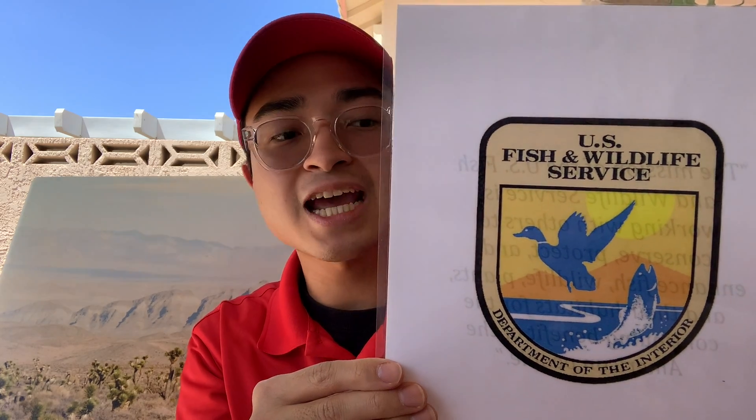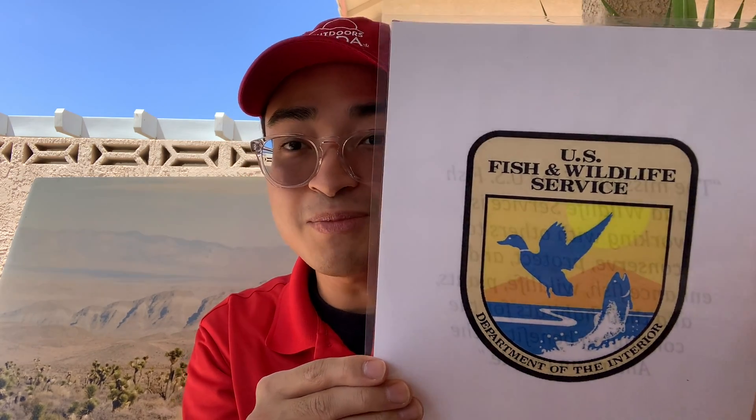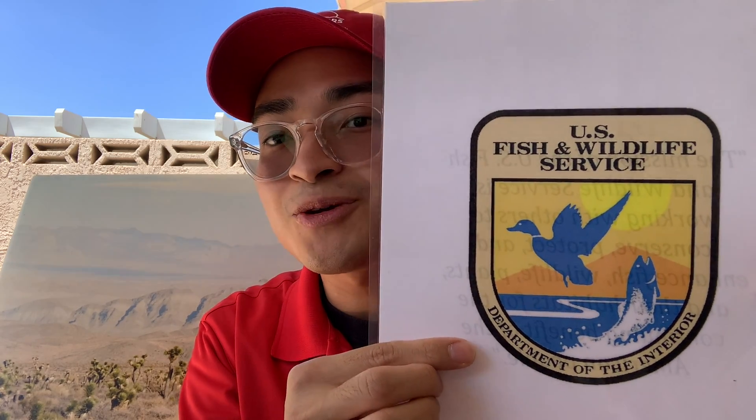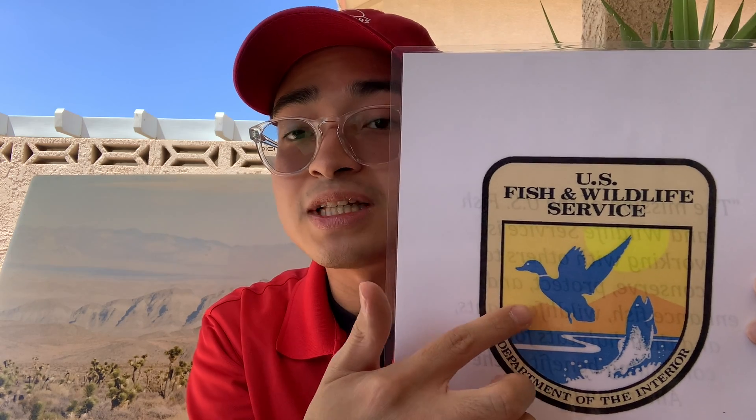The last public land logo I want to talk about is the U.S. Fish and Wildlife Service. Their main mission is working with others to conserve, protect, and enhance fish, wildlife, plants, and their habitats for the continuing benefit of the American people. As we learned last week, the Desert National Wildlife Refuge protects a very special animal here in the Mojave Desert — the Desert Bighorn Sheep. The main organization that watches over them is the U.S. Fish and Wildlife Service. Because they protect animals, wildlife, and habitats, their logo features animals like birds and fish, as well as the rivers and skies that they also protect.